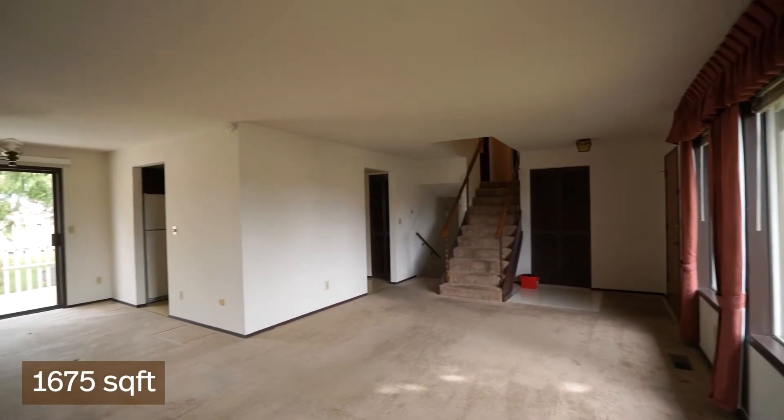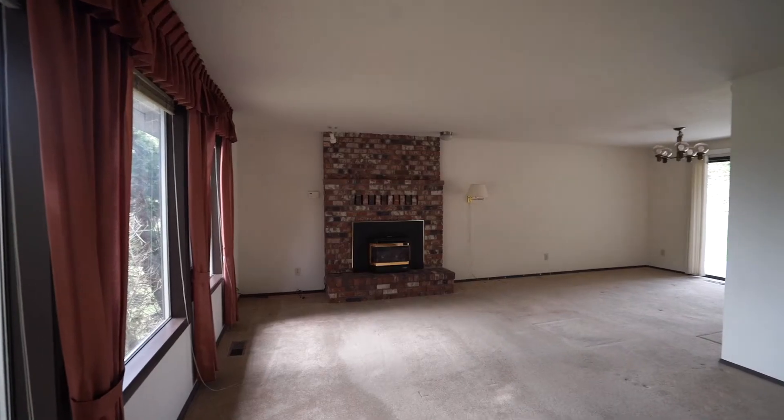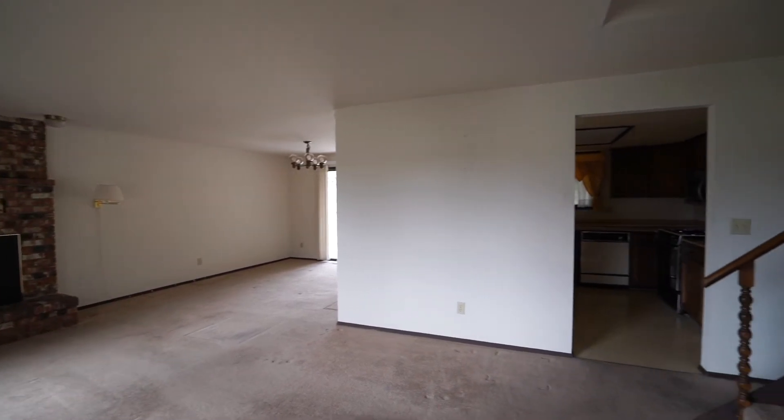The living room here is great because it's got three very large windows that bring in so much natural light, and then you also have that sliding glass door off the dining room that brings in light from the other side as well.